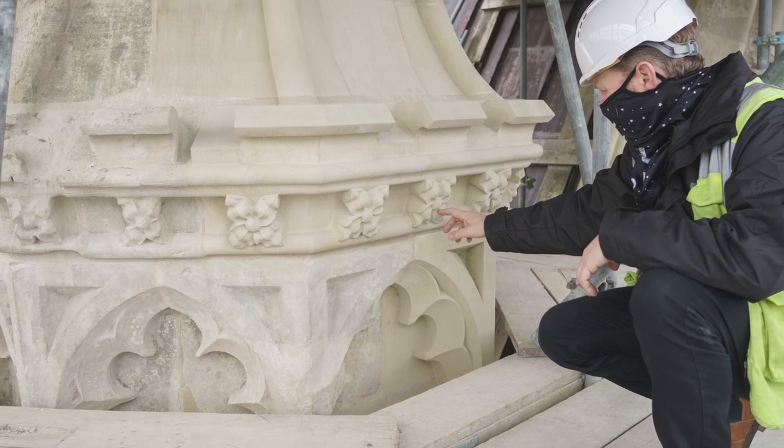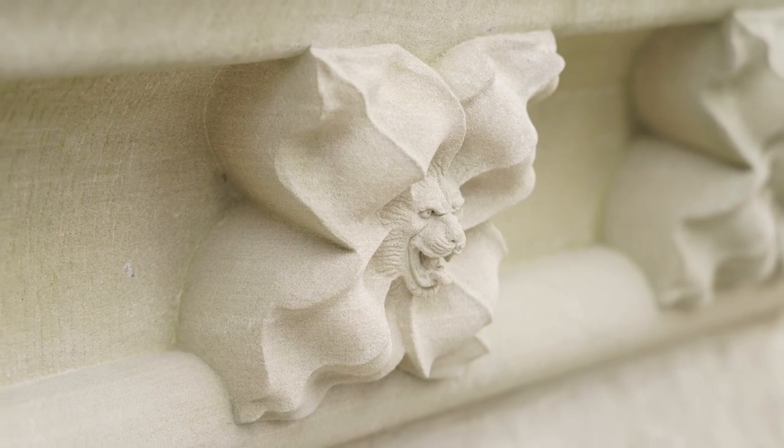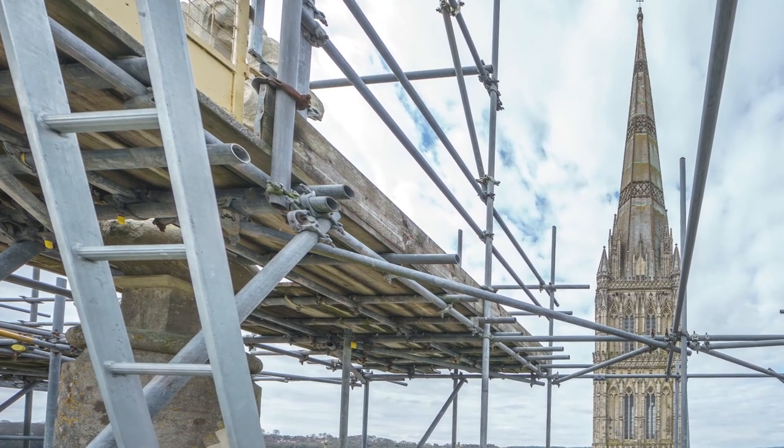We've replaced over 450 stones, made a hardwood timber frame for the Moses window, installed new glazing, cleaned and conserved. It's really quite an emotional time.